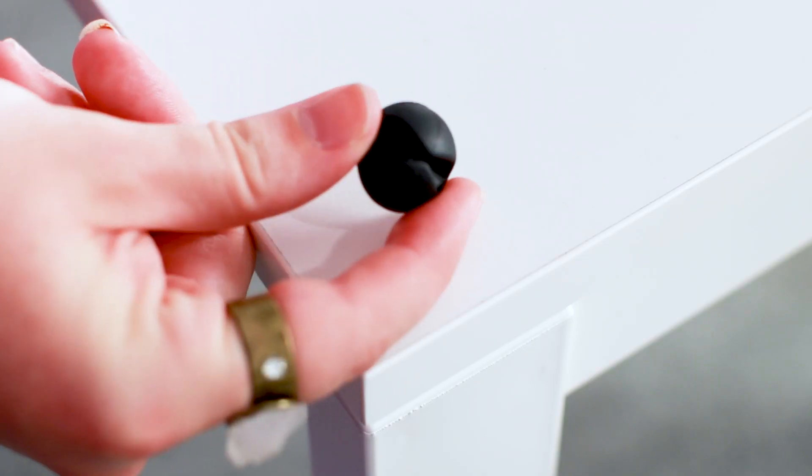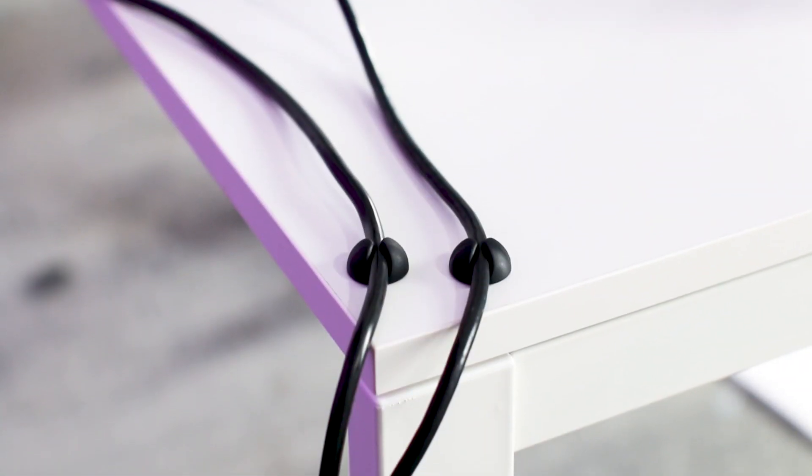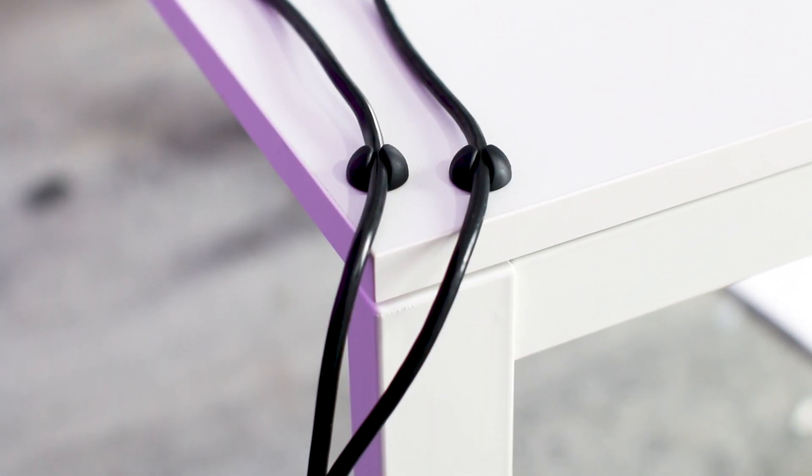Wires. There is nothing I hate more than wires. It's 2017 — shouldn't everything be wireless at this point? Why is this still a thing? To tame this obnoxious mane of wires, I got these little tiny wire holder thingies that we're gonna stick on the desk. They come in all sorts of colors, but I got them in black to match the color palette.